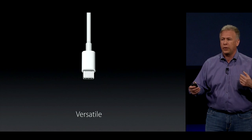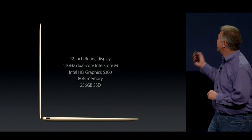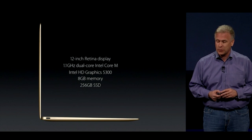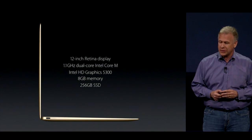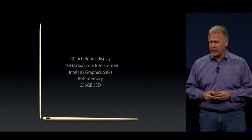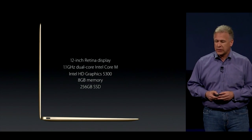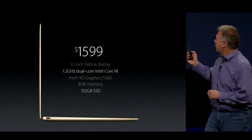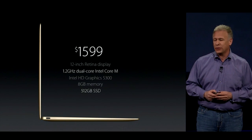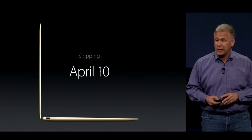The new MacBook starts with a 12-inch Retina display, a 1.1 gigahertz Intel Core M, 8 gigs of memory, and 256 gigabyte flash storage at just $1,299. You can get a faster processor and twice that internal storage for just $1,599. It will begin to ship in a number of countries in just a month, on April 10th.